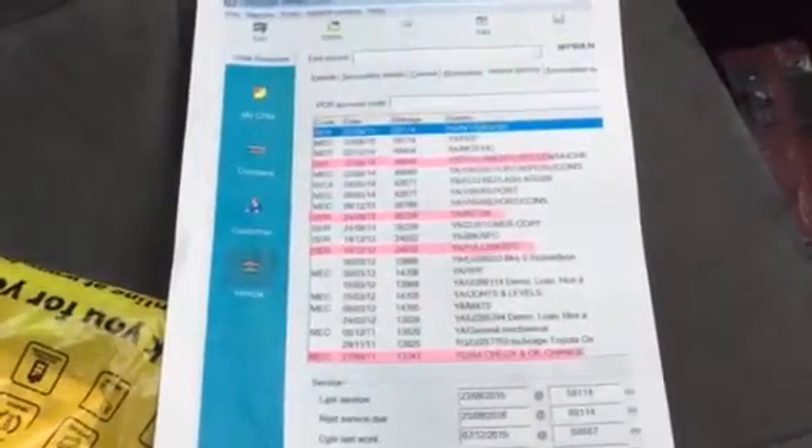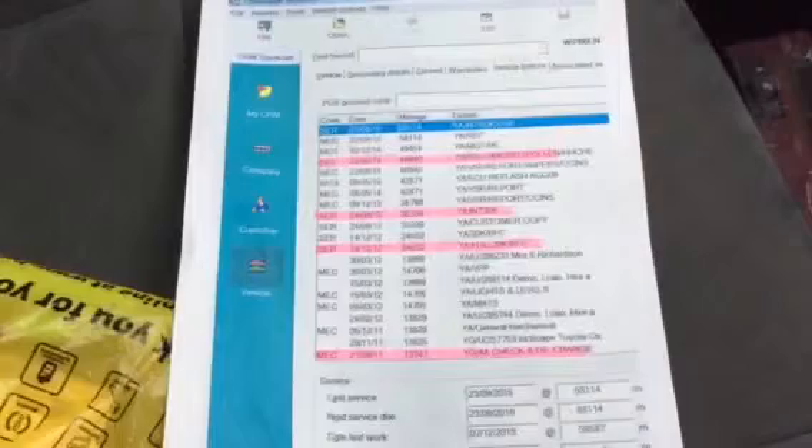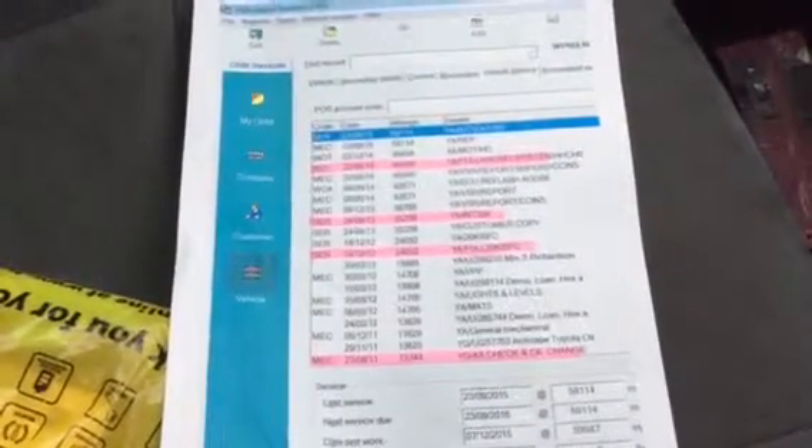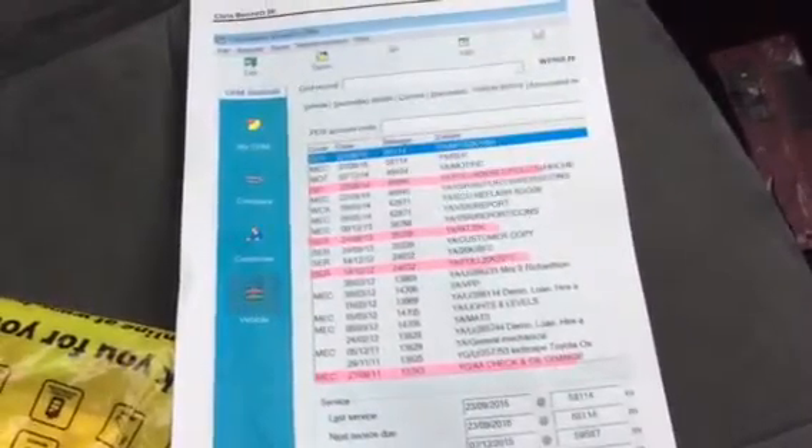It has got automatic wipers and automatic headlights, reversing camera, suede leather — very nice and clean. I have got a full service history record here. The service has been done at 40k and 50k; all services have been completed. The most recent service was done on the 9th, as you can see — that was the 58,000 miles service.